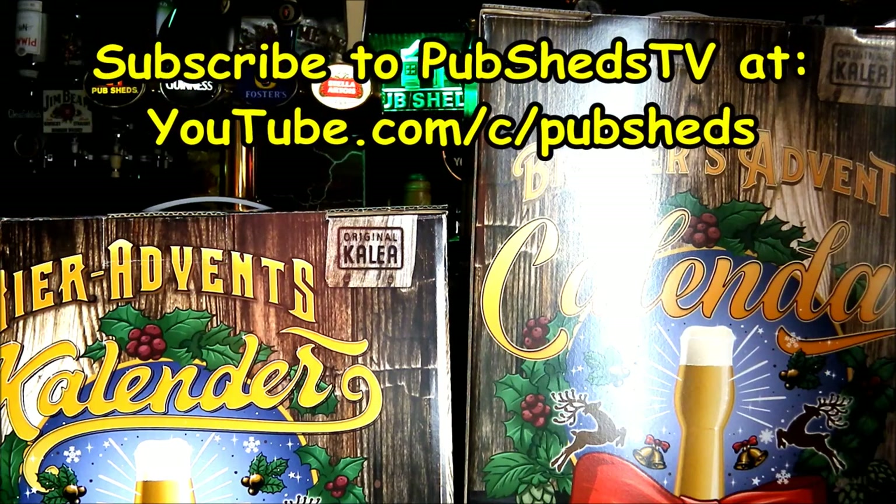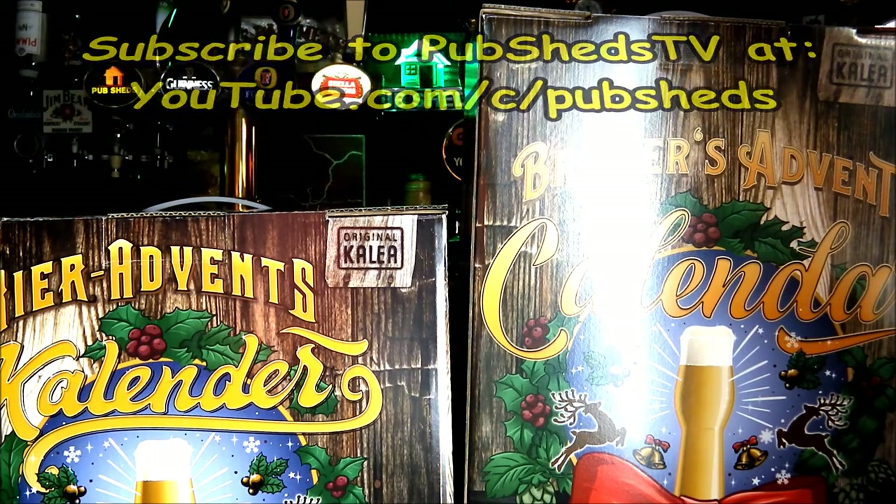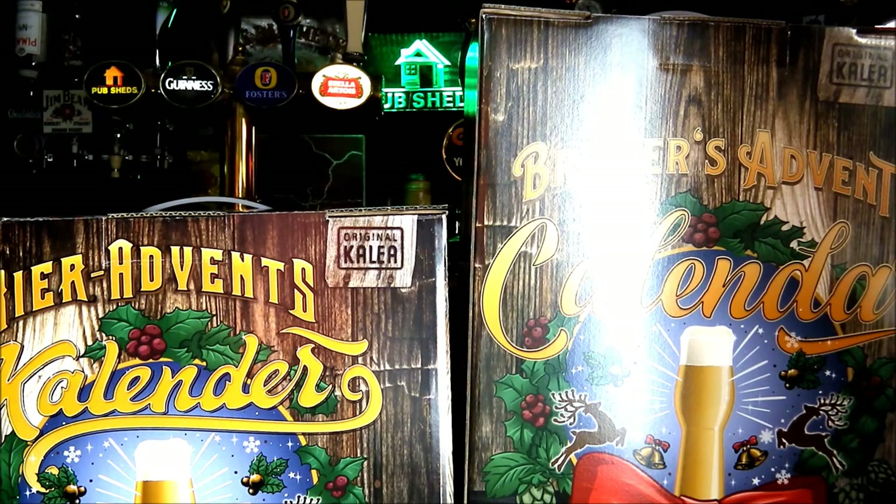Thanks for joining us — this has been a review for Pub Sheds TV. Remember to subscribe at youtube.com/c/pubsheds and please hit the notification bell icon to stay updated with the latest Pub Sheds TV videos. Thanks for joining us.